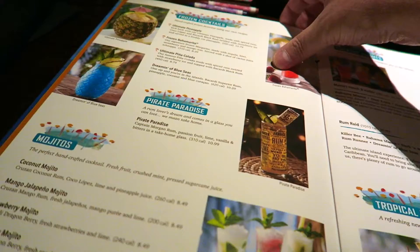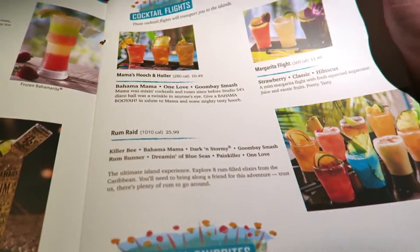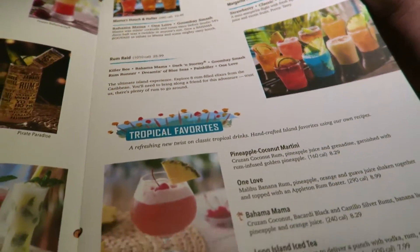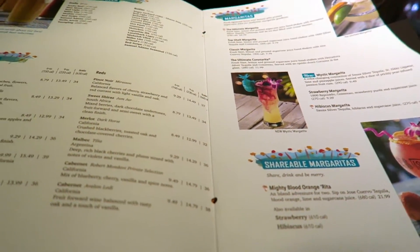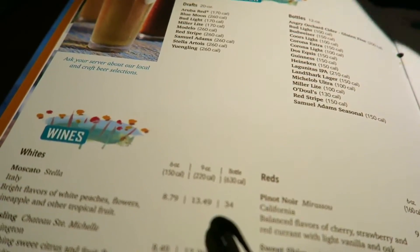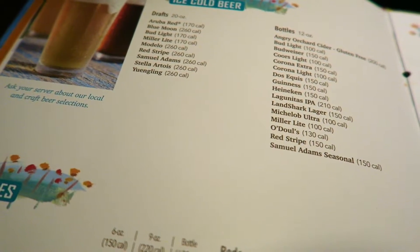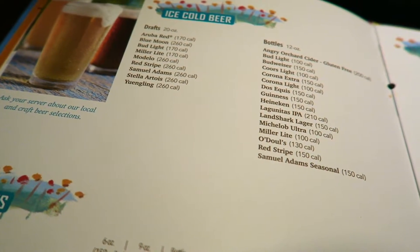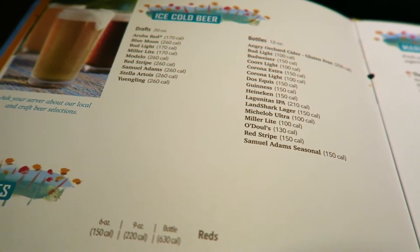They've also got frozen cocktails, mojitos, cocktail flights - that looks pretty good. Mama's Hooch and Holler is $10.49. If you're a cocktail lover you're going to love this place - we're nearly six pages in on cocktails. You've got wines, reds and whites, and beers. There are a couple I haven't heard of - Aruba Red - and the server mentioned a couple of beers made specifically for Bahama Breeze. I've gone for a Sam Adams Summer Pale Ale.